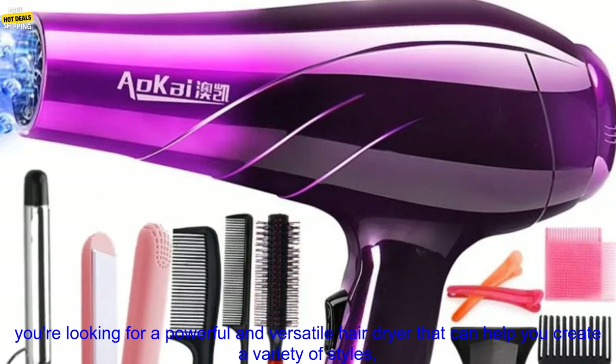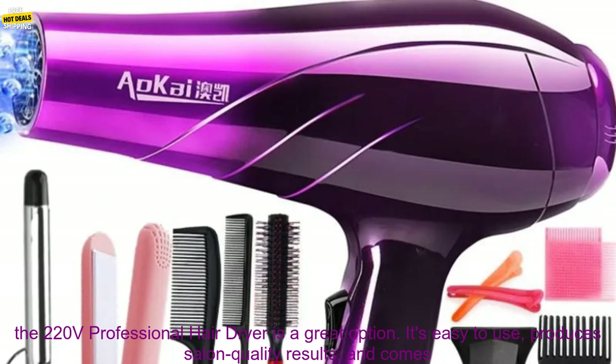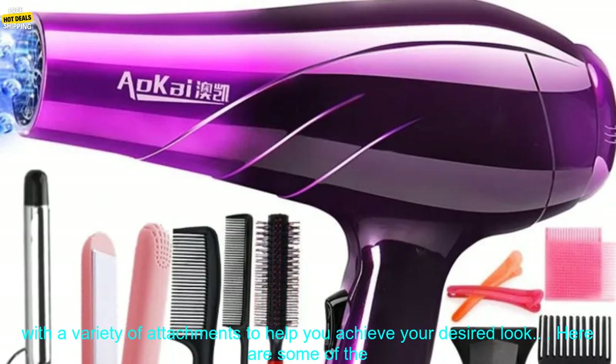The Hair Dryer also comes with a diffuser attachment, which is perfect for creating soft, voluminous curls. If you're looking for a powerful and versatile hairdryer that can help you create a variety of styles, the 220V Professional Hair Dryer is a great option.